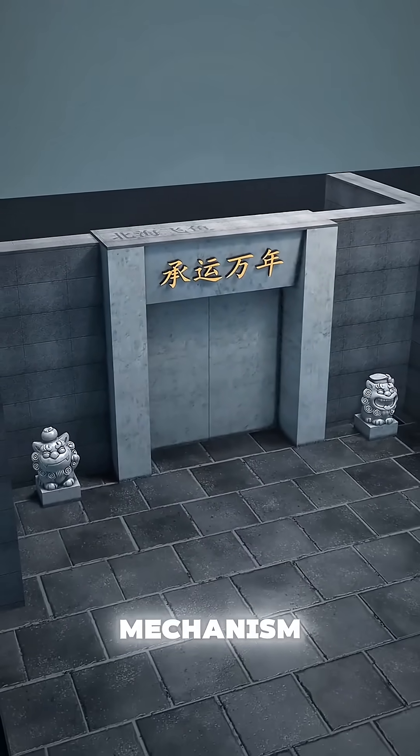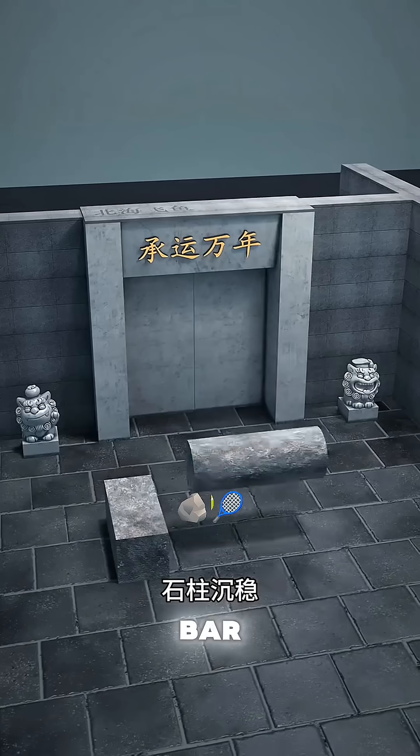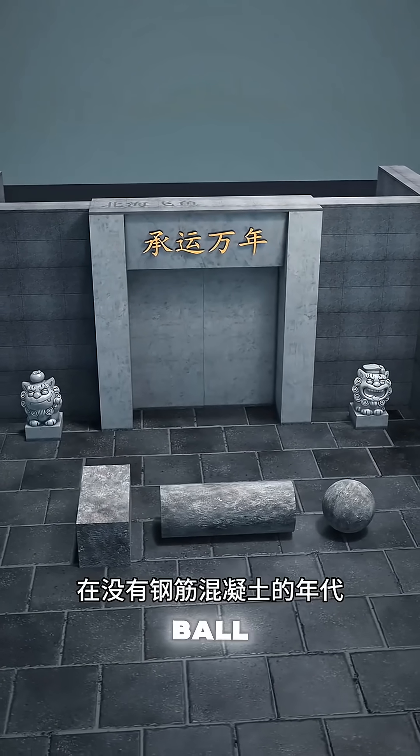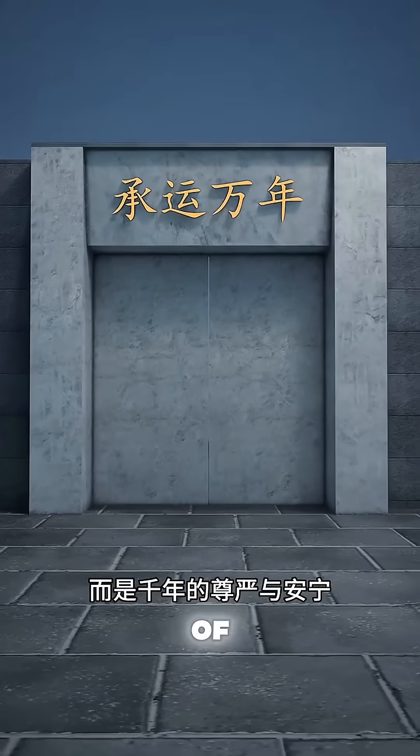Even a single person could set up the mechanism. Congratulations on inventing three ingenious door-blocking mechanisms: the stable stone bar, the steady stone pillar, and the swift stone ball. In an era without reinforced concrete, the ancients used the simplest stones to guard not just doors, but a thousand years of dignity and peace.